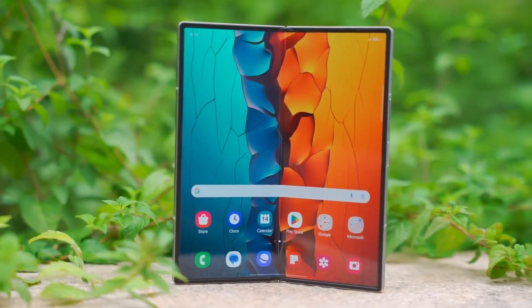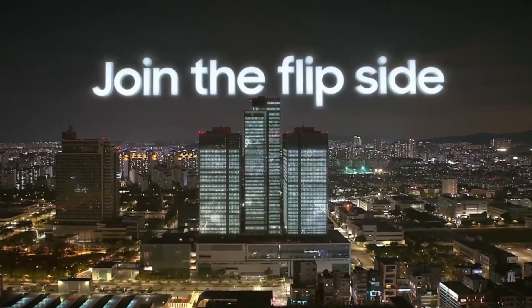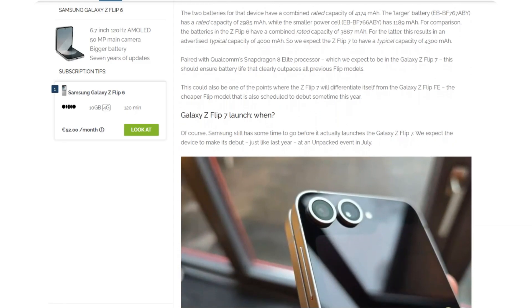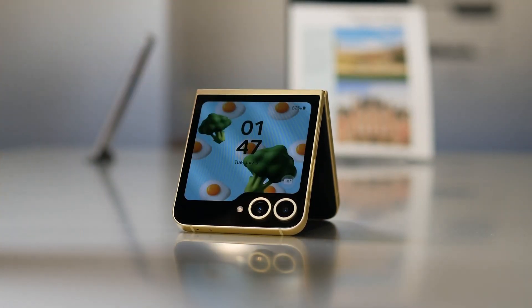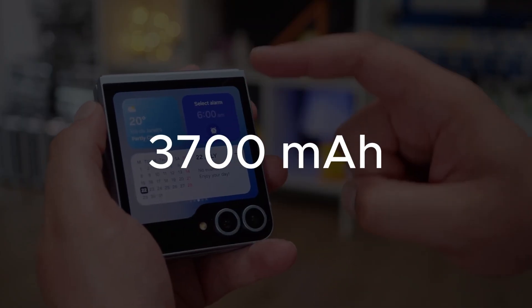If you're familiar with Samsung's approach to yearly product upgrades, you likely didn't expect significant battery life improvements for the upcoming Galaxy Z Flip 7. However, in a surprising twist, a highly reliable source now suggests that Samsung's next flip phone could follow a similar battery upgrade pattern as last year's model. The Galaxy Z Flip 7 is rumored to feature a battery capacity of around 4,300 mAh, an increase from the 4,000 mAh cell in the Z Flip 6, which itself was a notable upgrade from the 3,700 mAh battery in the Z Flip 5.